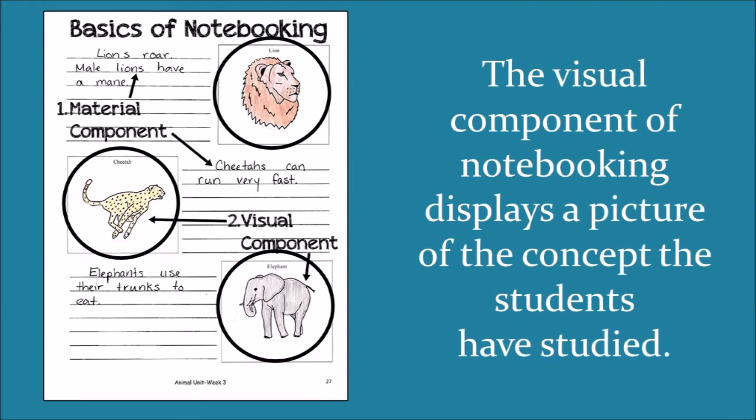The visual component of notebooking displays a picture of the concepts that the students have studied. You can print out an actual picture, make a copy of a black-lined sketch, or draw your own version. The key is to have students use an illustration that relates to the information they have written down, so the picture acts as a visible representation of what they've learned. You can combine these two components on a blank sheet of paper, a pre-designed notebook page, a lap book, a booklet, or posters. You can gather information from encyclopedias, living books, reference works, newspaper articles, magazines, and even textbooks.